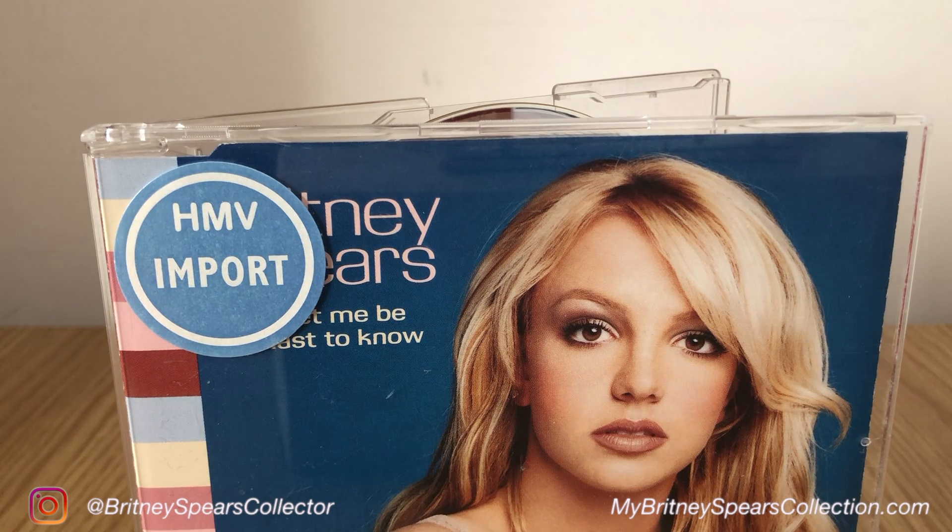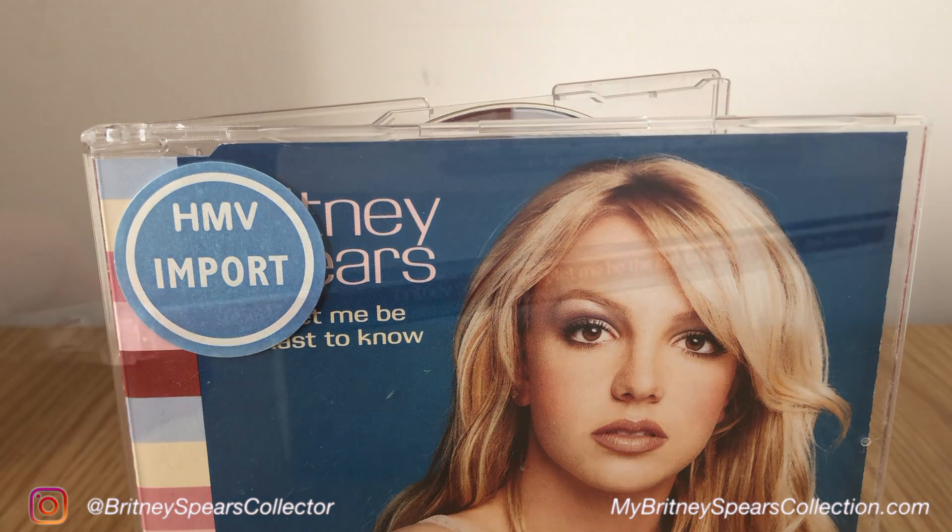However, the image on the front is the same as previous Don't Let Me Be The Last To Know singles. If you've not seen those in my collection, I'll link them down below. It's a really pretty picture of Britney on the front against a blue background, and you have colour blocks along the edge of the spine.